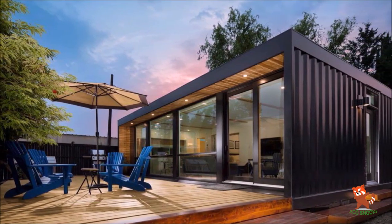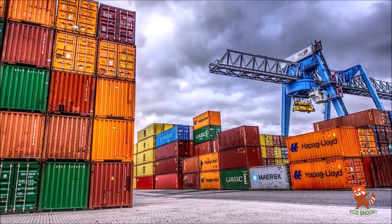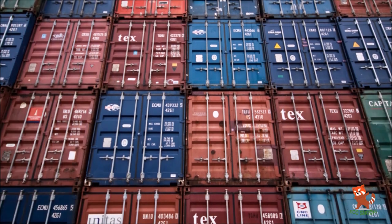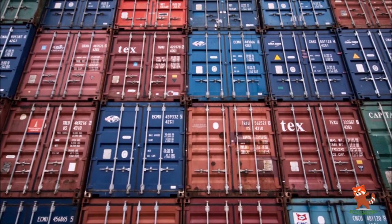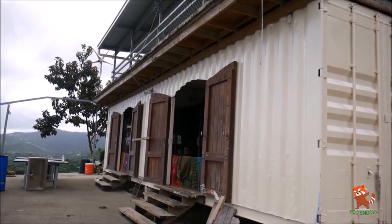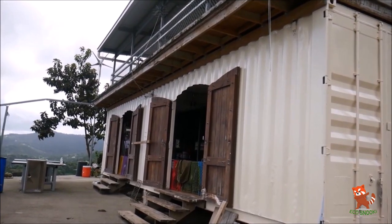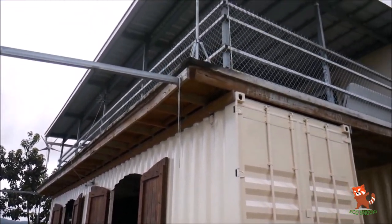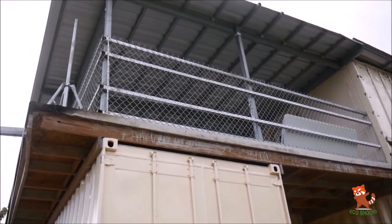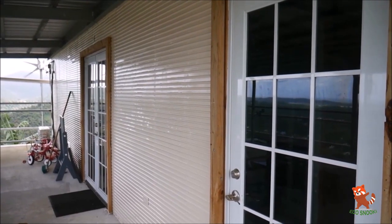Container homes are exactly what they sound like — homes made from the steel shipping containers that you see carrying goods everywhere on trains, trucks, and ships. From these giant Lego blocks, people are building homes of all shapes and sizes. The smallest container makes a tiny home at about 100 square feet of floor space. Eight larger containers together can make a two-story house at about 1,400 square feet. Hundreds of container micro-apartments together can make a huge apartment building.